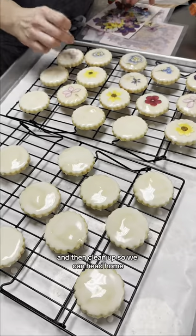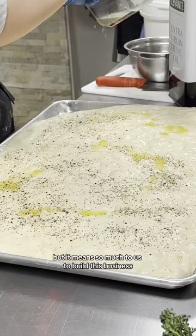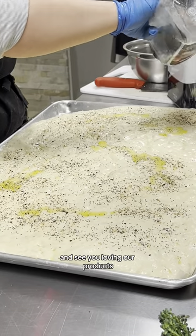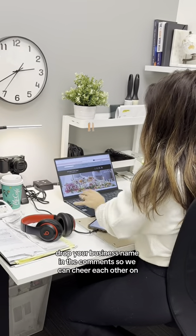Once the final rush is done, we prep to start the cycle again for the next day, and then clean up so we can head home. There's never a dull moment these days, but it means so much to us to build this business and see you loving our products. Are you in the busy season of your business? Drop your business name in the comments so we can cheer each other on.